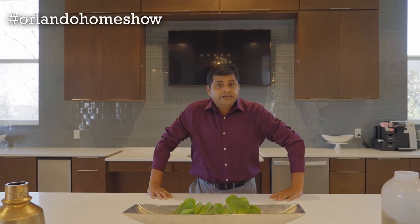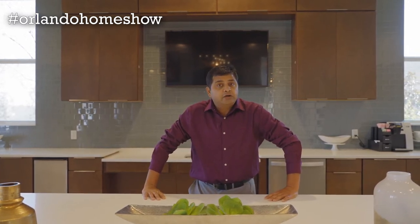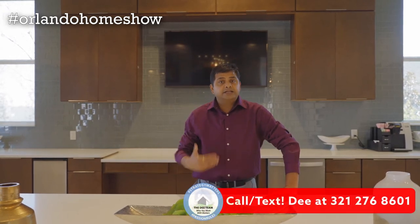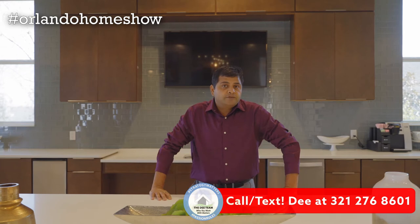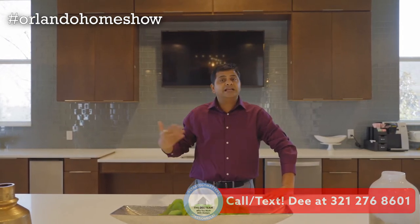Hi guys, I'm standing in the community center of a 55-plus community here in Central Florida, in Lake Nona — five minutes to the Orlando Airport and less than five minutes to a VA Medical Center. I did a model shoot for one of their models a few weeks ago, so make sure you check that out. I'm shooting another model here today, so let's check this one out.